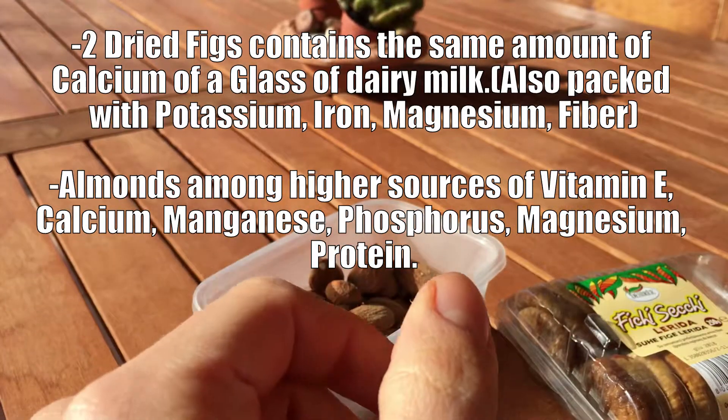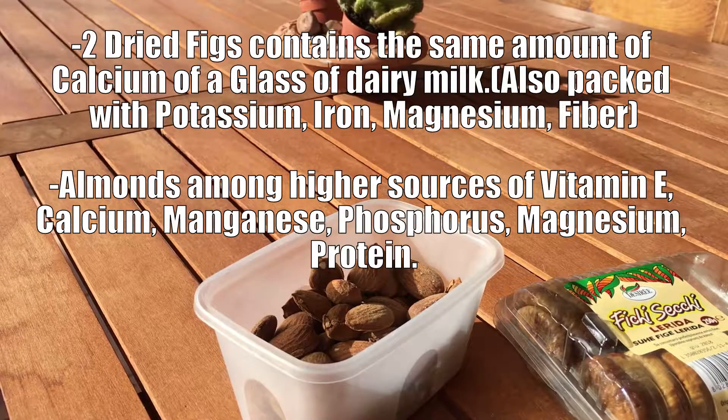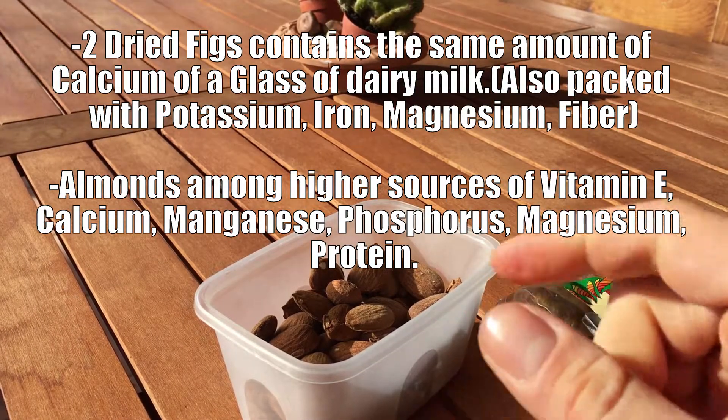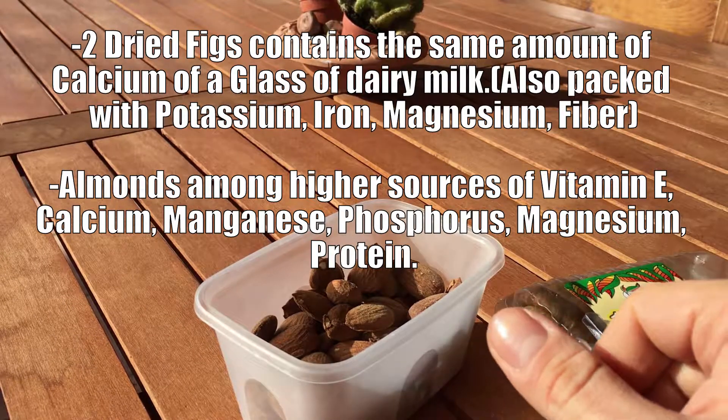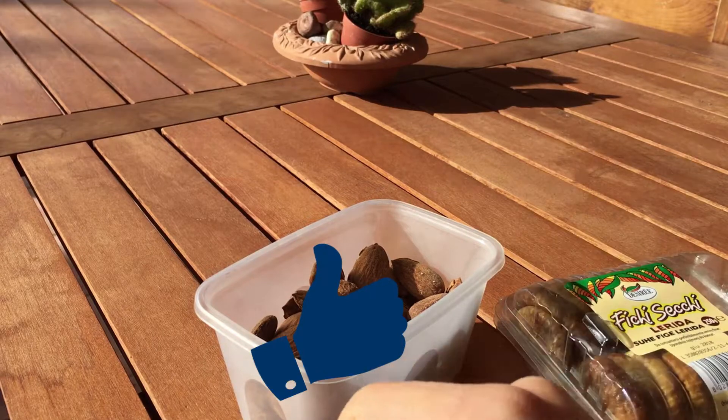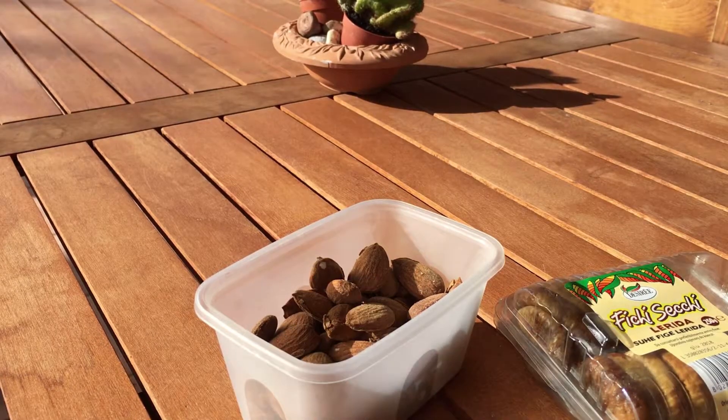It's super healthy, super tasty — try it and let me know if you like it. Subscribe, leave a thumbs up, and see you in the next one. Peace.